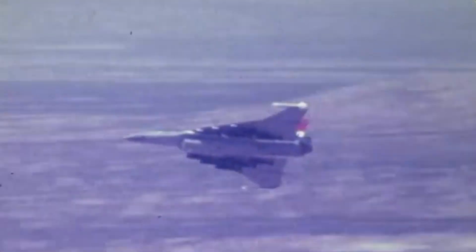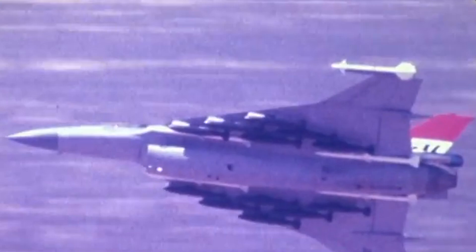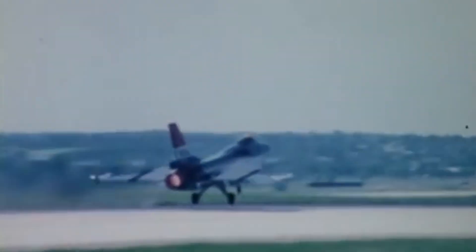The F-16 XL could carry twice the payload and travel 44% farther without external fuel tanks. But despite being arguably one of America's greatest fighters ever developed, in the world of aircraft design and production, better doesn't always mean more convenient.